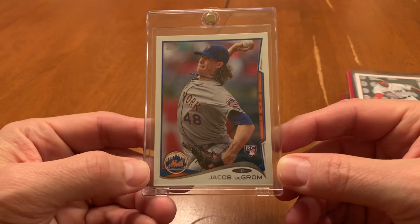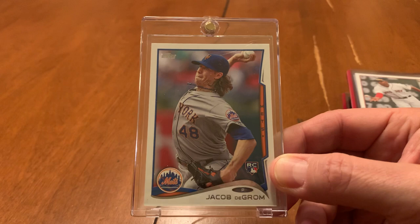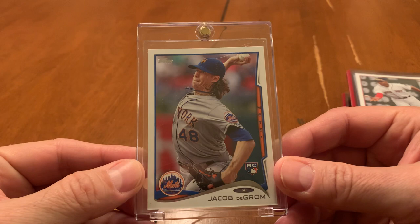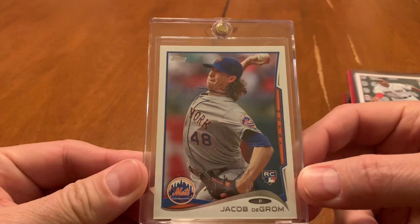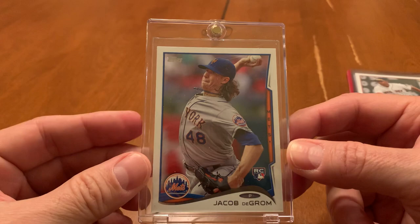So, Jacob deGrom — 2014 Update Series. I took it out of the team bag so you guys can get a better look at it. He did not have a price on the team bag, and just for yucks I asked him how much for the Jacob deGrom rookie. His response was $10. I did not even hesitate — I immediately handed the $10 back to him. I mean, the case alone cost a few bucks. I was baffled, to be honest with you, that he'd be selling this card for $10.